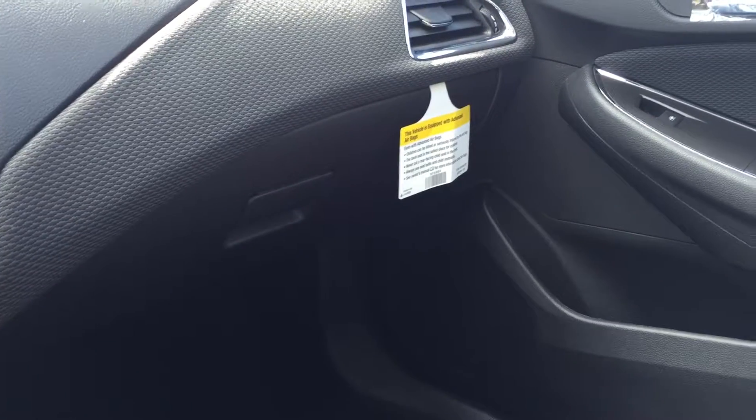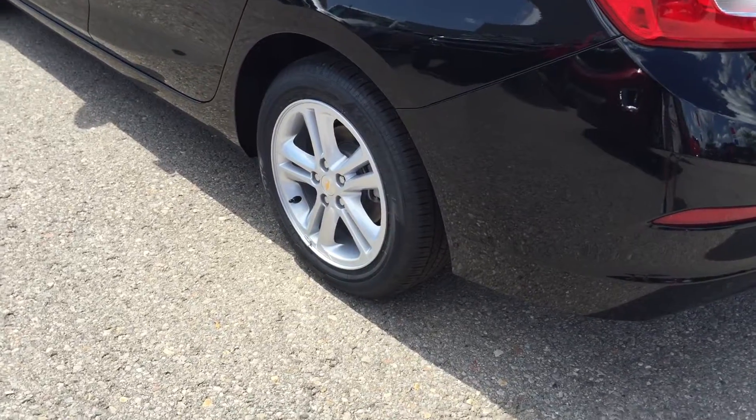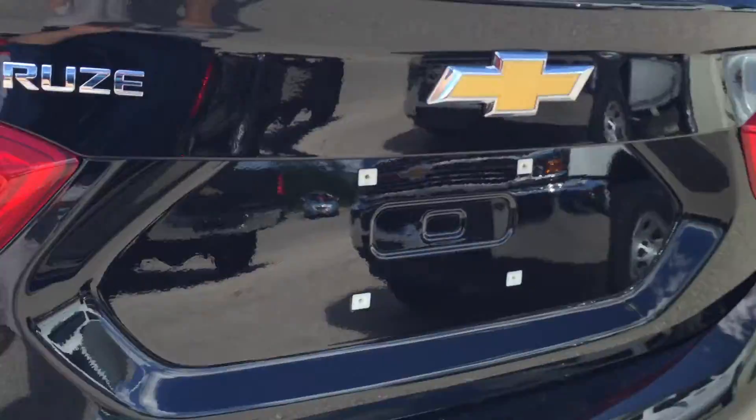You do have storage in the glove box and passenger side door. Overhead lighting and your OnStar buttons right above the rear-view mirror. Aluminum wheels on this vehicle — very nice. There's the camera lens; it's going to make parking a lot more safe and easy.